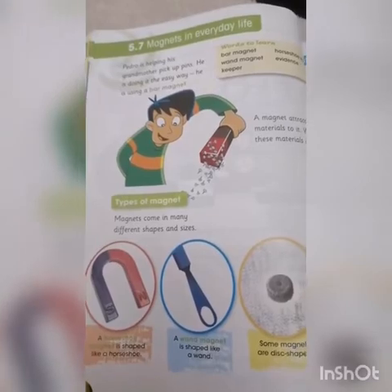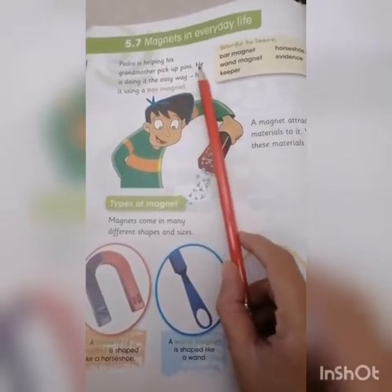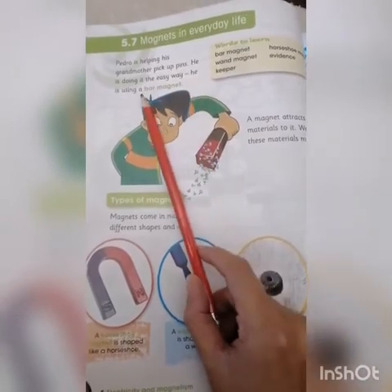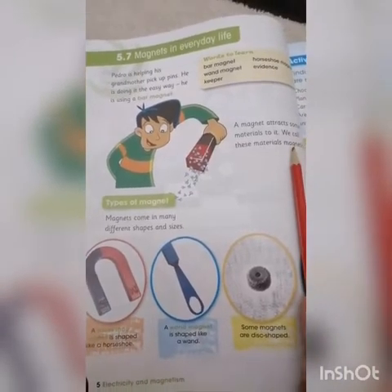Pedro is helping his grandmother pick up pens. He is doing it the easy way — he is using a bar magnet. A magnet attracts some materials to it. We call these materials magnetic.